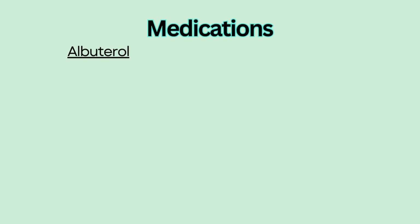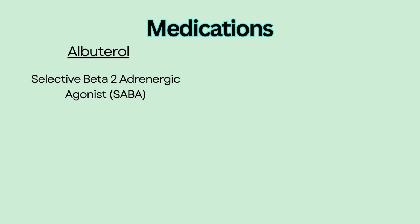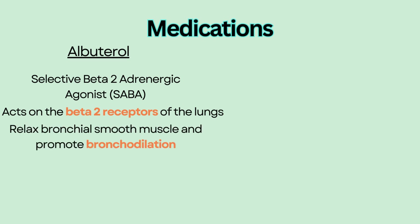A rescue drug such as albuterol is used to reverse airway obstruction. Albuterol is a selective adrenergic agonist that acts on the beta-2 receptors of the lungs to relax bronchial smooth muscle and promote bronchodilation.